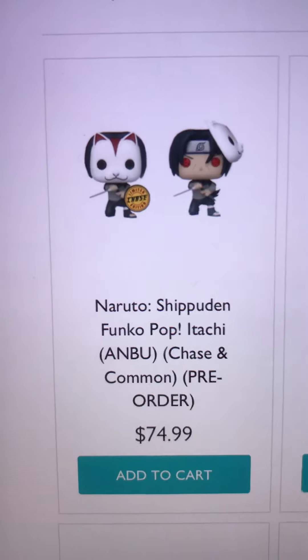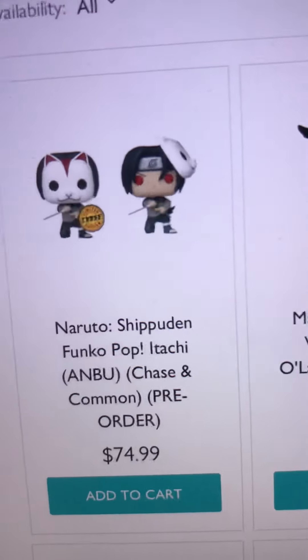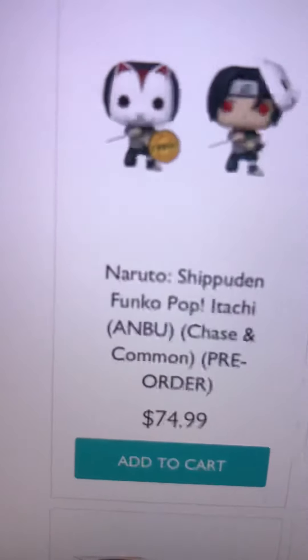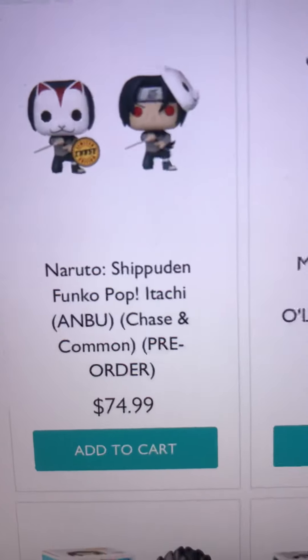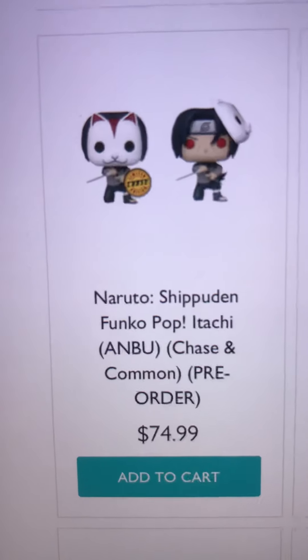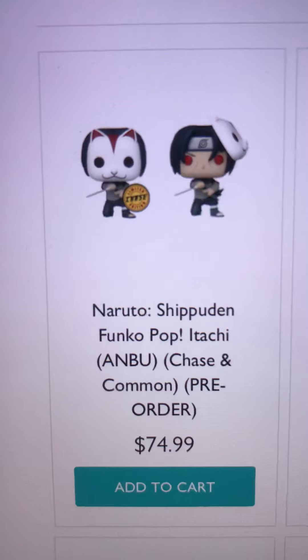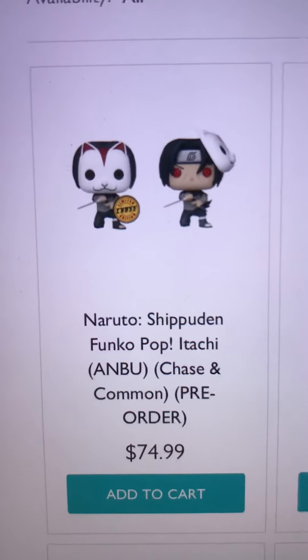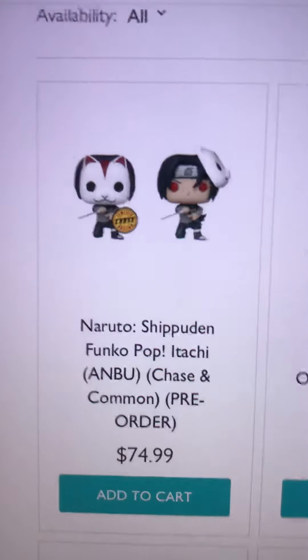If you really want to get this pop and don't care about the sticker, this is definitely the route I would go. But do your research before ordering from a website like this — they seem pretty legit to me, but I don't want to tell people to order from them just in case, since I haven't received my order yet.